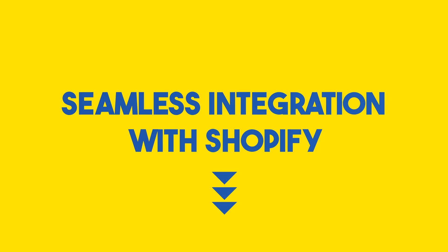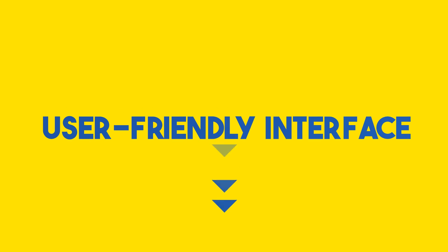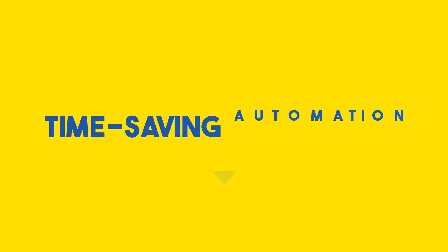Here's why LinkMyBooks is a must-have for Shopify sellers. It offers seamless integration with Shopify, effortlessly transferring data between platforms with no manual input needed. It provides comprehensive financial management tailored for e-commerce, including inventory tracking, order management, and sales reporting. Its user-friendly interface requires no extensive training, and its time-saving automation handles tasks like transaction reconciliation, saving you precious time.